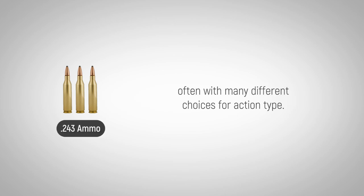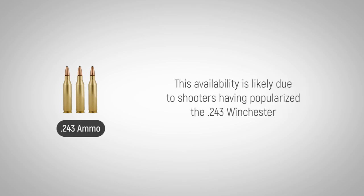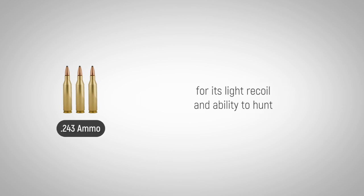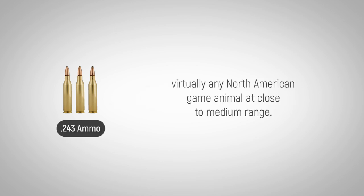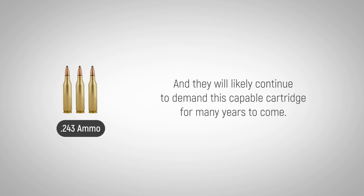All major firearm manufacturers have at least one rifle chambered in the .243, often with many different choices for action type. It's just as easy to find the ammunition, with a variety of choices unrivaled by other cartridges for sale today. This availability is likely due to shooters having popularized the .243 Winchester for its light recoil and ability to hunt virtually any North American game animal at close to medium range, and they will likely continue to demand this capable cartridge for many years to come.